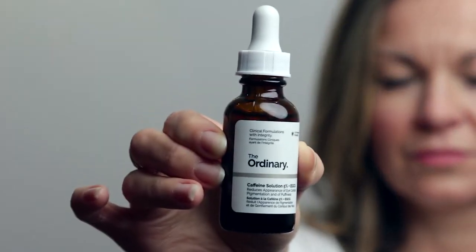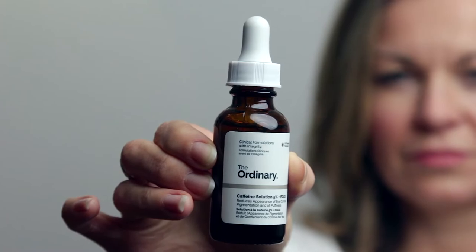This is The Ordinary's 5% Caffeine Solution, designed to reduce puffiness, and in my opinion it does just that. Even better, it's reasonably priced at under £7 in the UK and around $13 in the US. I've included Amazon links to the product in the video description if you want to take a look.